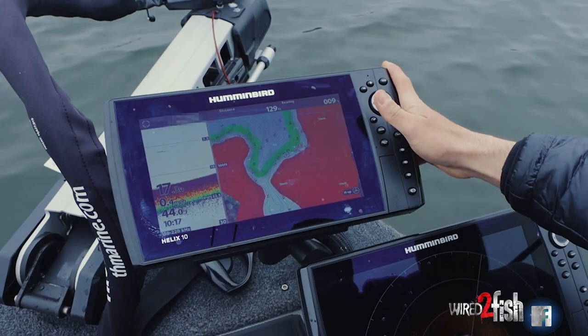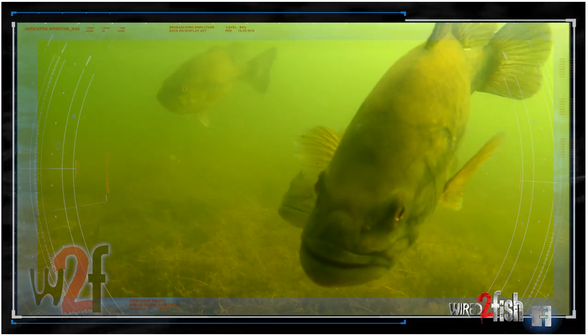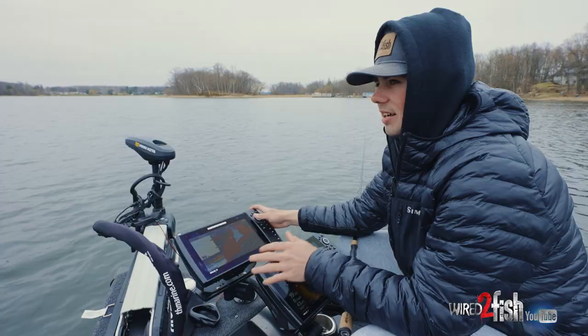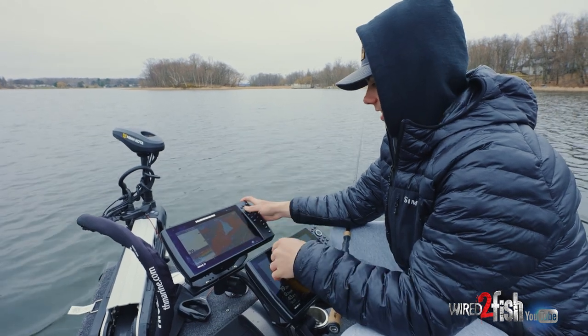Here in Minnesota right now, it's not legal to catch largemouth bass or smallmouth bass. They're definitely around and we can see that. And they're soaking up that sunshine. And then the last three or four days, we've had some really cold nights getting down to like 20 degrees or so. And that's pretty common for the spring — you get a lot of warm days, a lot of cold days. It's really inconsistent.